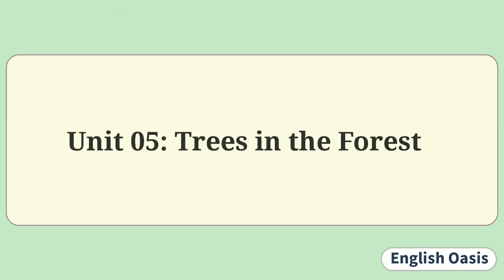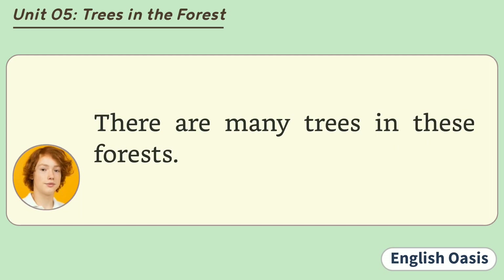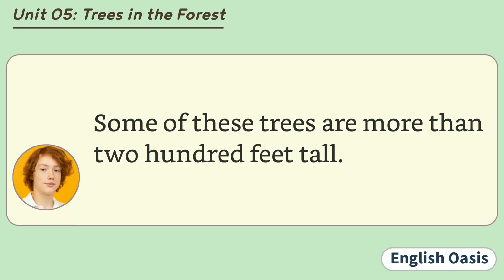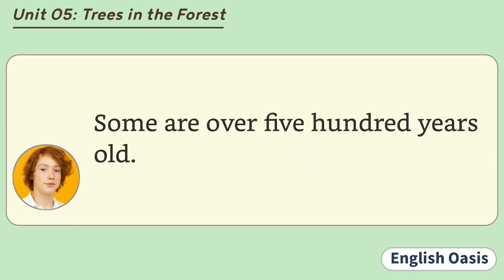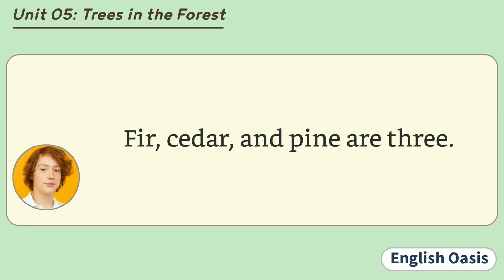Unit 5: Trees in the Forest. There are many forests in North America. There are many trees in these forests. Some of these trees are more than 200 feet tall. Some are over 500 years old. Several kinds of trees grow in these forests. Fir, cedar, and pine are three.